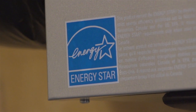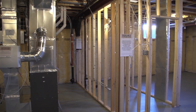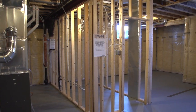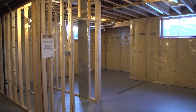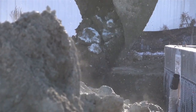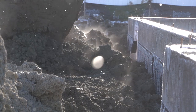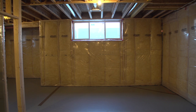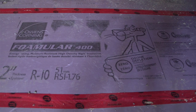Even our unfinished basements are more finished than most. Meeting the Energy Star standard means protecting you, your family, and your belongings from dampness and flooding, with enhanced drainage, stormwater management technology, and waterproofing. It makes for a healthier, safer, and longer-lasting basement and foundation.